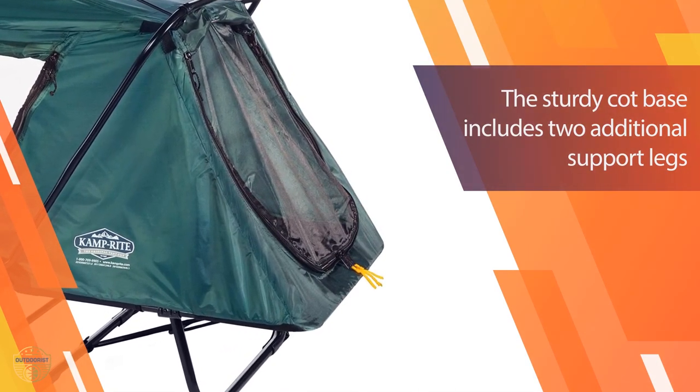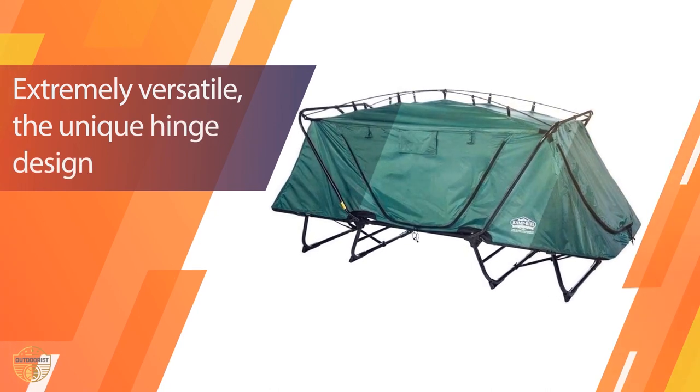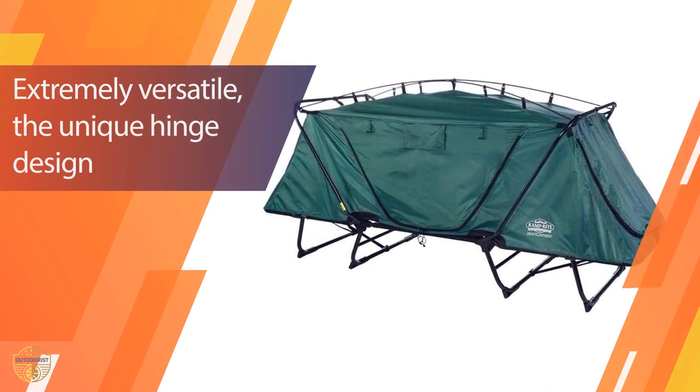With a few adjustments, your bed becomes a chair in the blink of an eye. This tent cot is one of the best ones on the market if you want to take the comfort of your bed at home to the campsite.